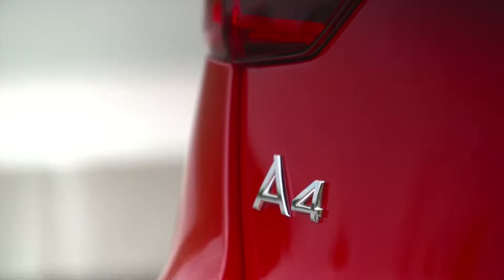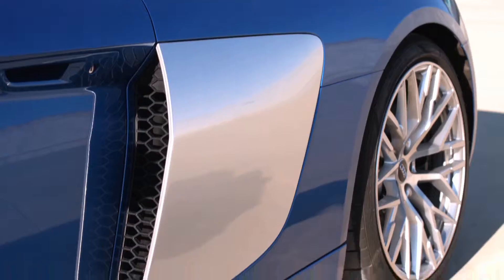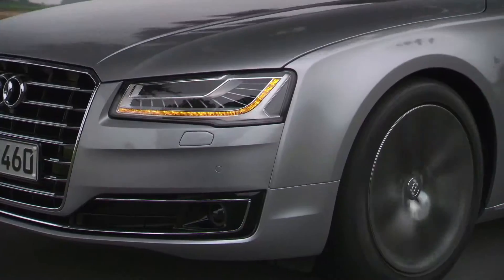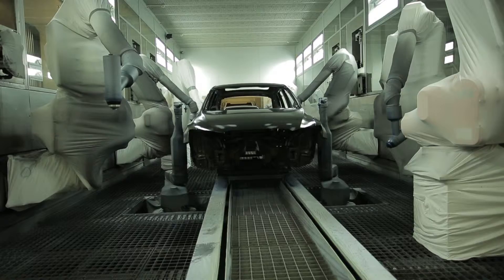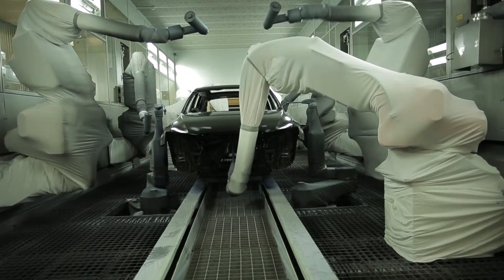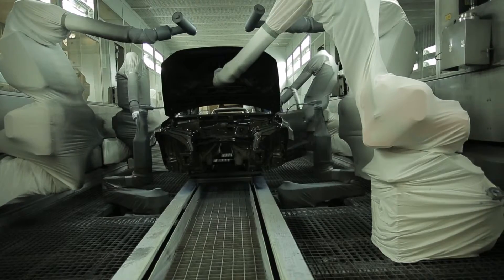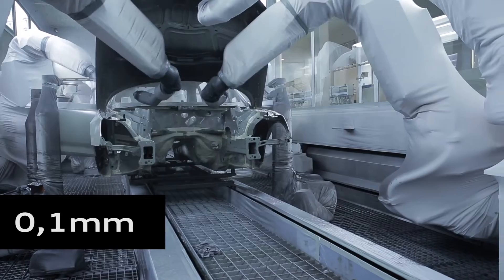Even though the majority loves black, Audi offers more than 67 standard colours. This is due to customer demand for ever more individual products tailored to specific personalities. But how does an Audi actually get its varnish? Varnishing is precision work. The thickness of the coatings is 0.1 mm, which is literally a hair's breadth.